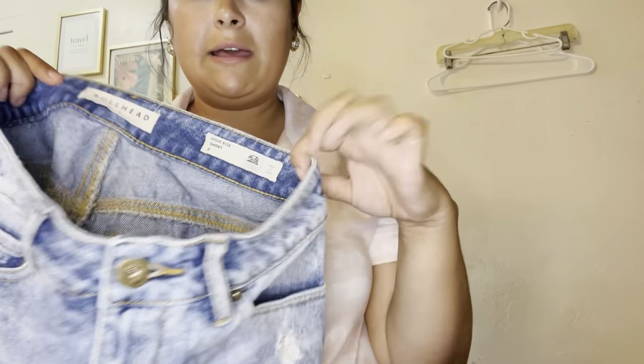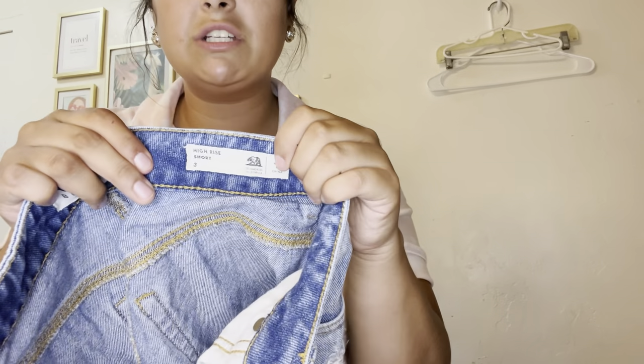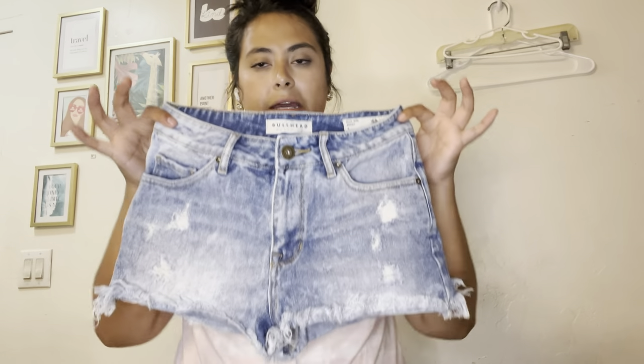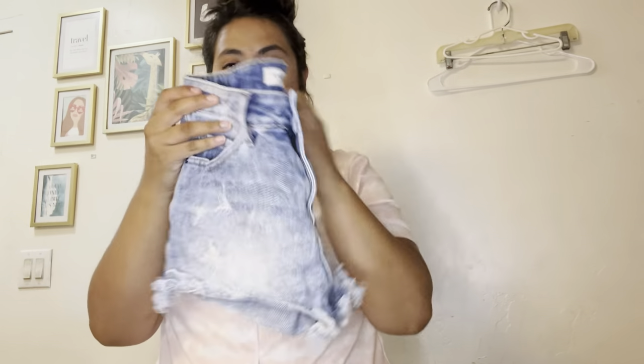These are Bullhead, which is sold at PacSun or Tillys — the High Rise Short in a size 3. I tend to avoid junior sizing but the style of these is great, so I will list these for $23.